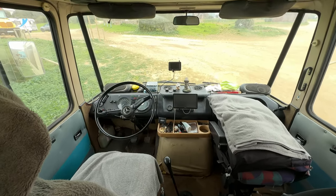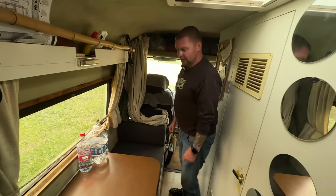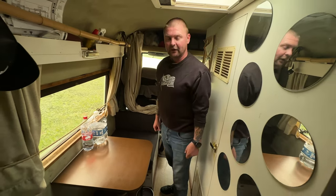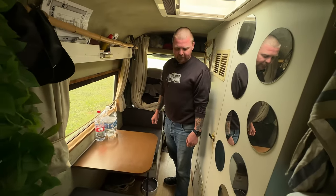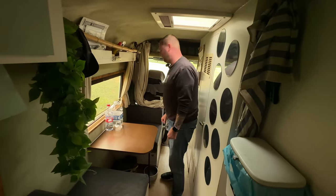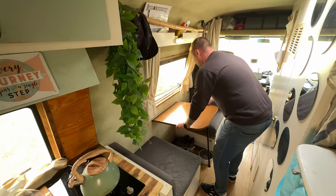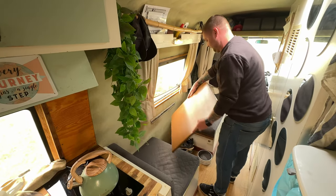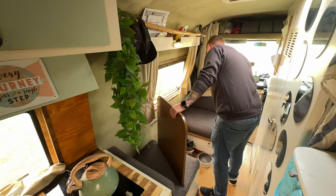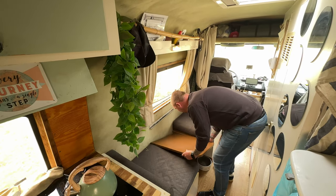We have two places to sit here. We can upgrade to four places with little chairs which come here, so you can sit with four persons — I have them over there. This area can also be transformed into a guest bed, which is very classical when you put down the table.